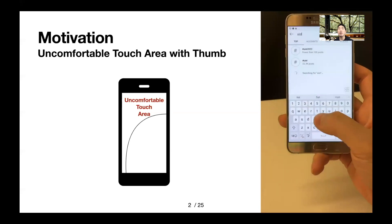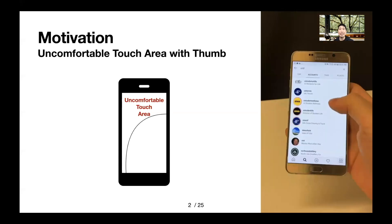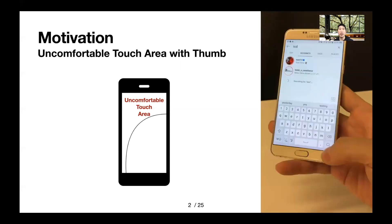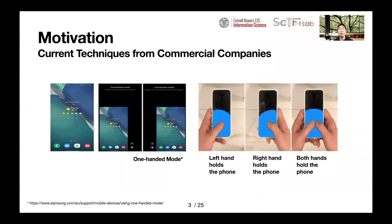As shown in the video, users make a lot of effort to touch uncomfortable areas by tilting the device or frequently changing their grip, which significantly affects their touch performance and mobile user experience. Commercial companies have developed techniques like a one-handed mode to make it easier for users to access the farther part of the screen. However, in this case, the reduced user interfaces would need to be manually re-adjusted with the user's explicit inputs according to the user's hand mode: left, right, or both hands.